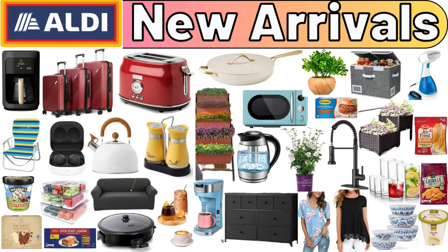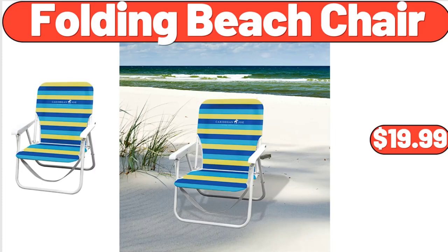Hello everyone, let's take a look together at the discounted products at Aldi Market. Folding Beach Chair, $19.99.